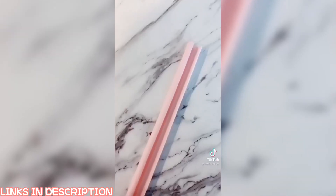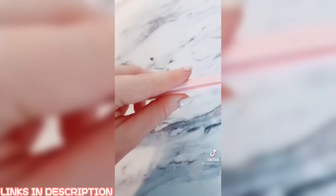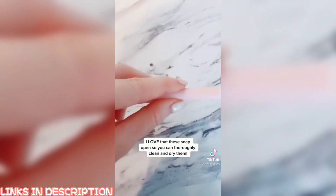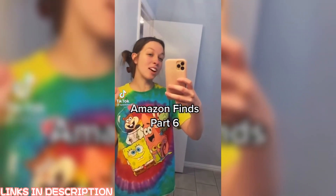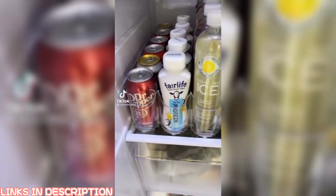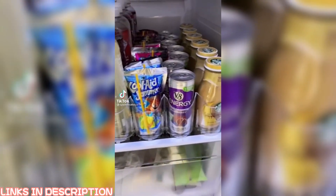My favorite Amazon buys, part 13: not your normal reusable straws. I use a straw with almost all my drinks but no matter how well you clean them, it never feels good enough. These snap open to ensure a thorough clean and dry, and come in super cute colors on Amazon.